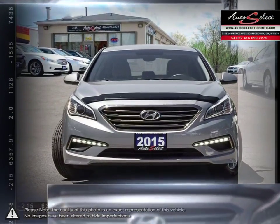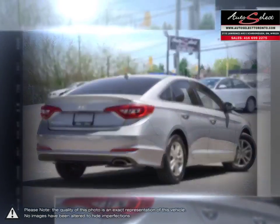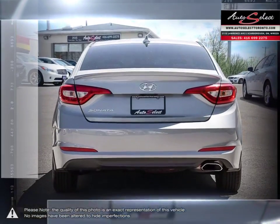The Sonata's exterior is full of sleek lines and an overall sharp visual style. Its excellent acceleration, comfortable drive and responsive controls make the Sonata a standout from mid-size standards.